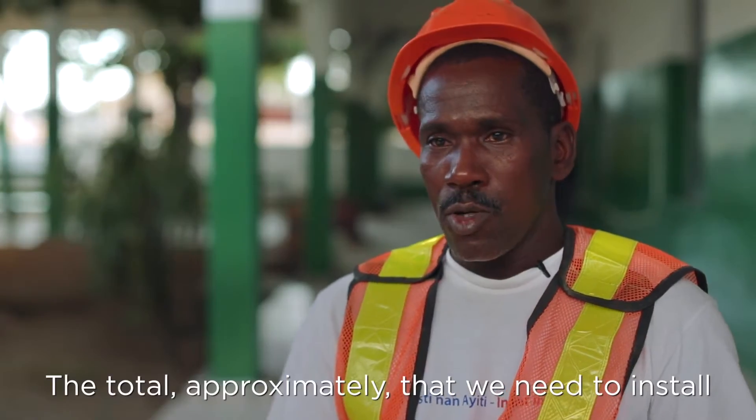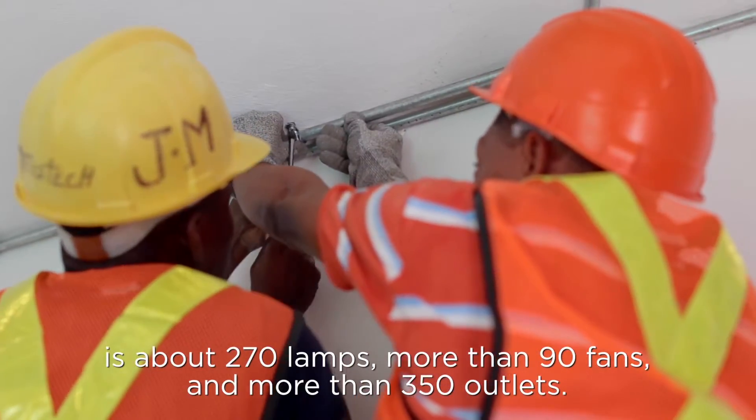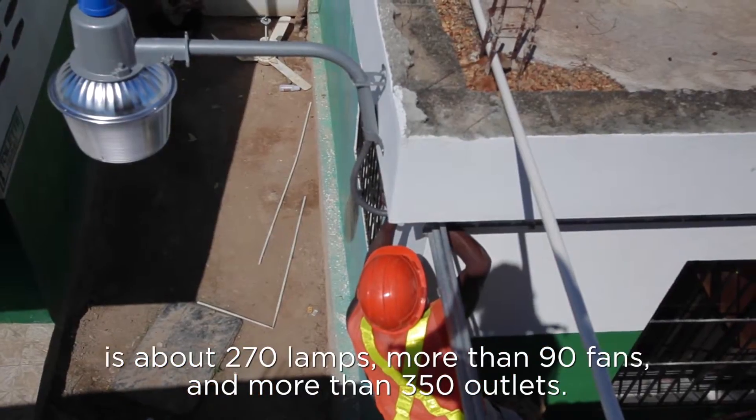In total, we would have to install about 270 lamps, more than 80 ventilators, and more than 350 outlets.